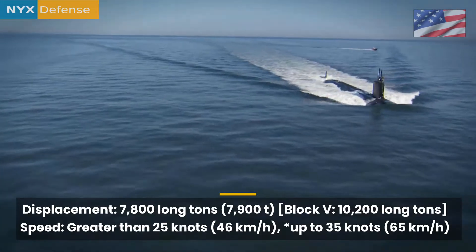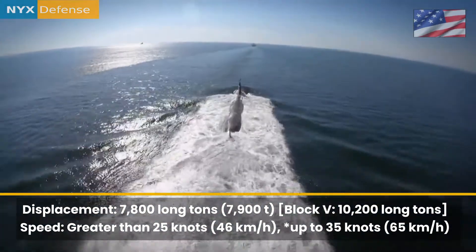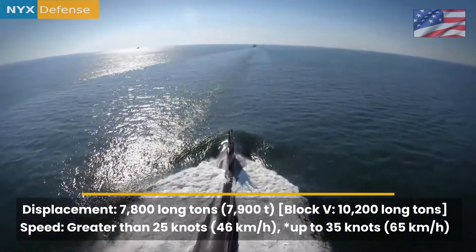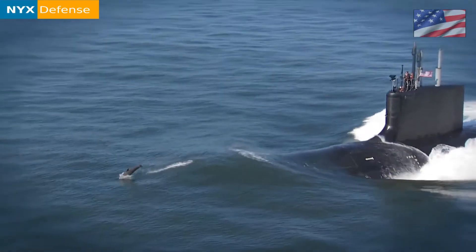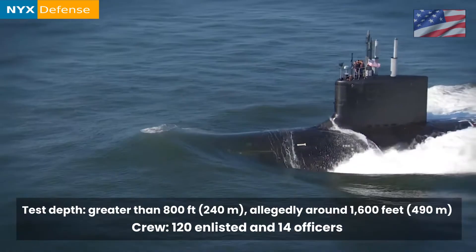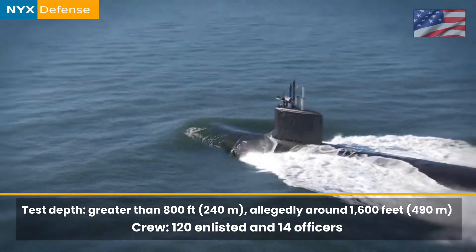Virginia class submarines will be acquired through 2043 and are expected to remain in service until at least 2060, with later submarines expected to remain into the 2070s. Builders: General Dynamics Electric Boat and HII Newport News Shipbuilding.